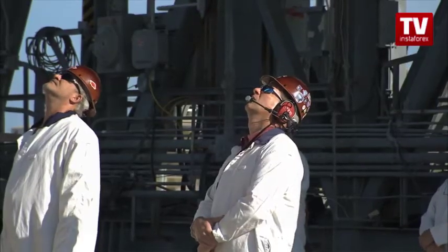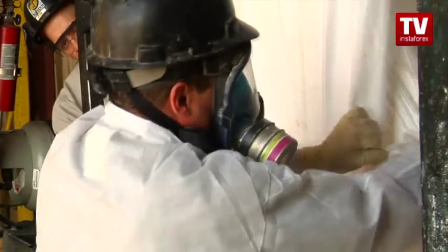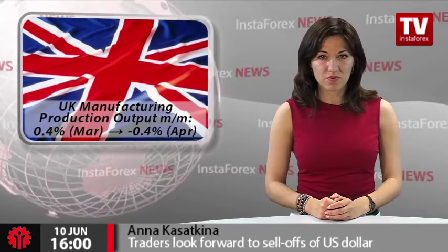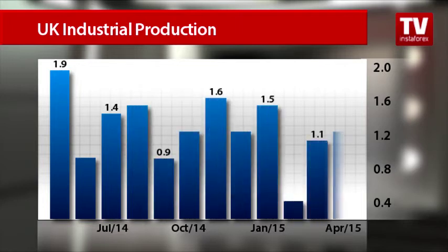Taking into account the global weakening of domestic and external demand, industrial production contracts all over the world, and the UK is no exception. The British manufacturing sector provided negative readings, surprising most analysts. It showed a dip of 0.4% in output in April. Experts had forecasted a marginal rise of 0.1%. However, the annual UK industrial production remained in positive territory, increasing by 1.2%, which also did not meet analysts' expectations.